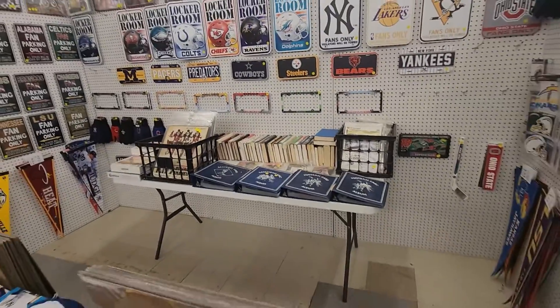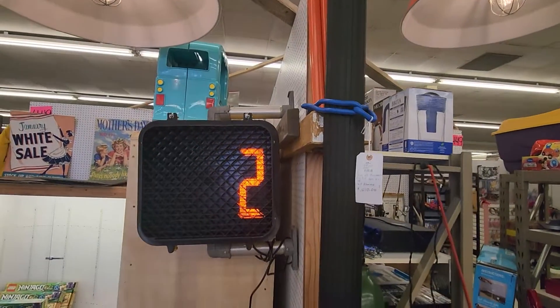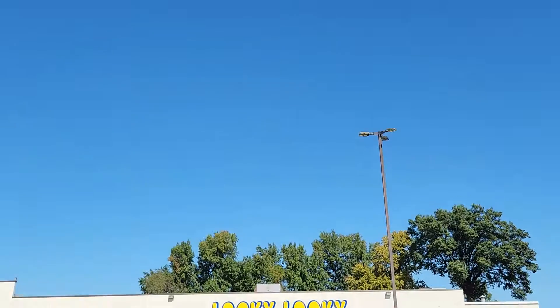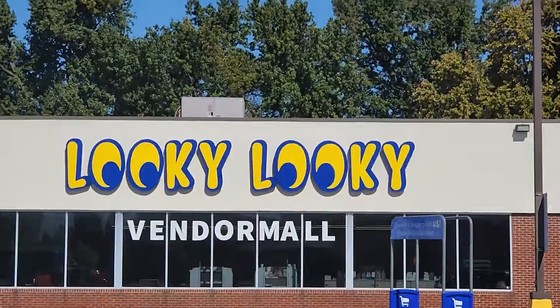Looky Looky Vendermall is located at 2026 Center Drive, Evansville, Indiana, and is open five days a week from 10 a.m. to 7 p.m., and 12 p.m. to 6 p.m. on Sundays. So if you're in need for antiques, valuables, and collectibles, Looky Looky Vendermall is the place for you.